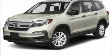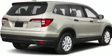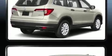Discerning drivers will appreciate the 2020 Honda Pilot. It features an automatic transmission, all-wheel drive, and a 3.5-liter six-cylinder engine.